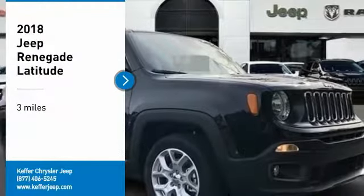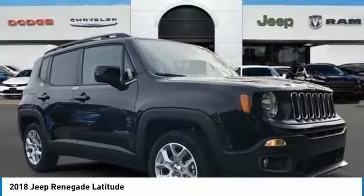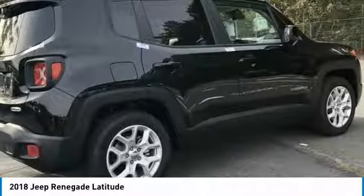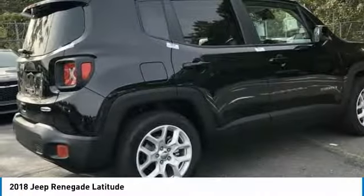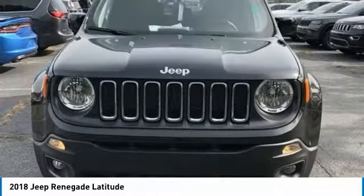Come test drive the 2018 Jeep Renegade. The Jeep Renegade offers full-size capability built in a smaller SUV. It's an incredible combo of smart technology, cool colors, and innovative materials.